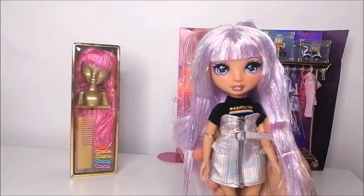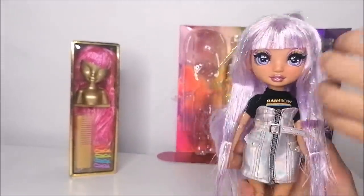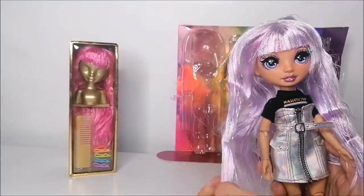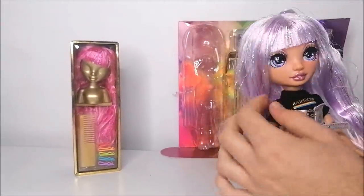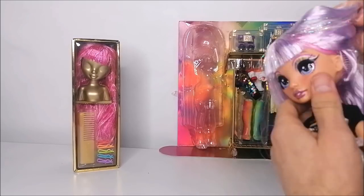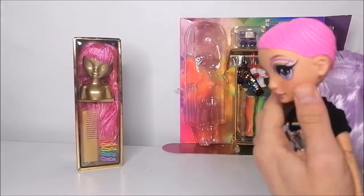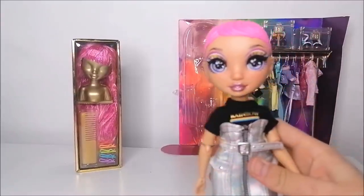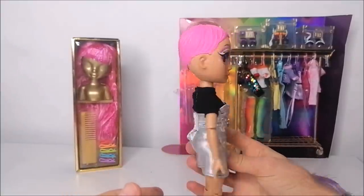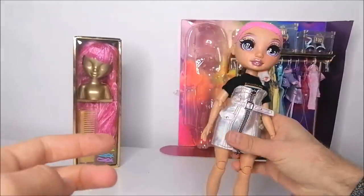I'm very excited about this doll right away because out of the box she's so stunning already. Her hair is quite messy from the box and the front pieces are heavily gelled, but overall the hair feels really good and looks so realistic considering this is a wig you can actually take off. When you pull her hair back you can see the construction of the wig and carefully remove it from the head, which reveals Avery's pink short pixie cut. I really love this style and appreciate all the detail they put into it.